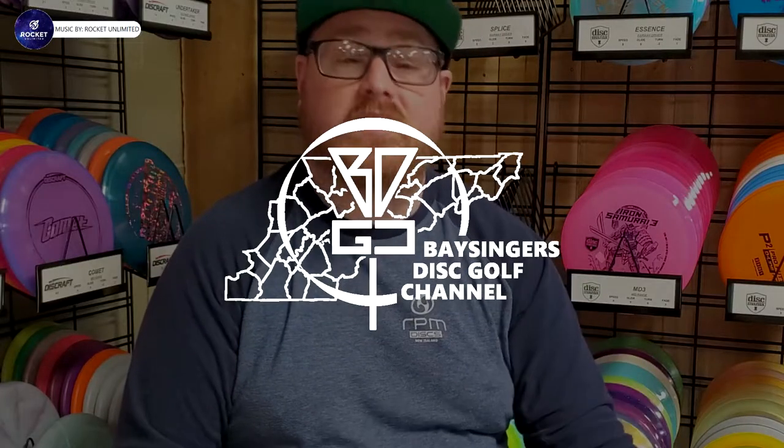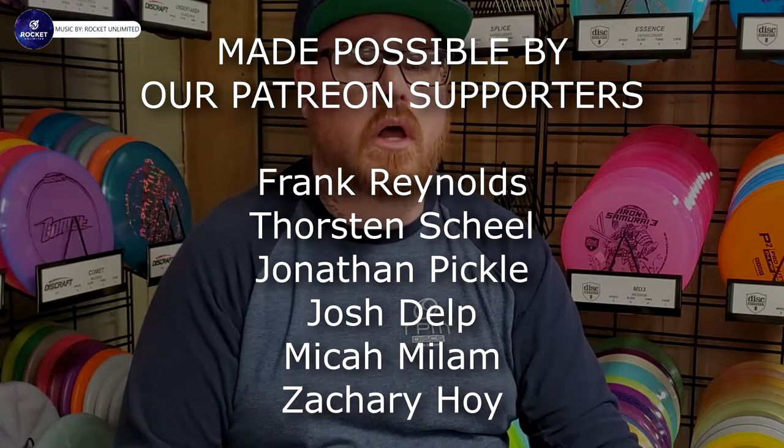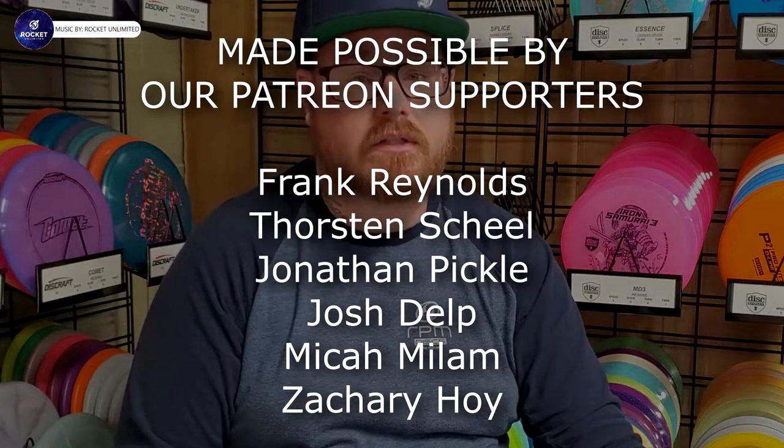Hello everybody and welcome back to Bass Singer's Disc Golf channel. You have stumbled upon a new episode of PDGA Approved Discs. In this series I go over new discs that have been PDGA approved recently. This current disc was PDGA approved on January 17, 2022 — I am a little bit behind, but I will get caught up. Please consider hitting that subscribe button and ring the notification bell so you never miss one of my uploads.